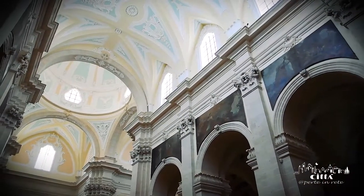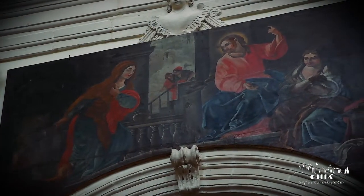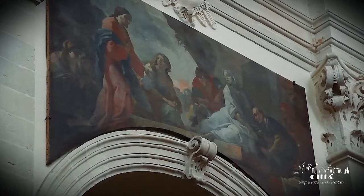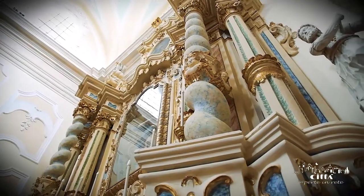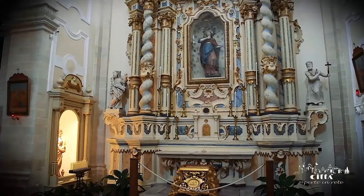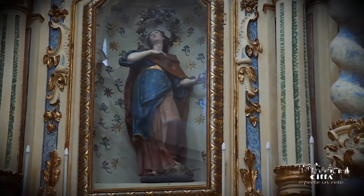The central nave presents different canvases by Oronzo Tiso, which celebrate events from the life of Mary Magdalene. Noteworthy is the altar dedicated to the titular saint, positioned on the transept and expertly carved in the 18th century. At the center, Mary Magdalene is reproduced in a delicate wooden sculpture, influenced by the Neapolitan school.